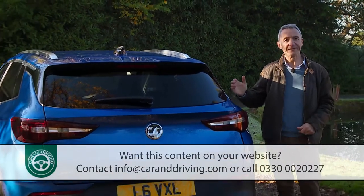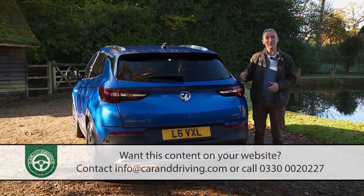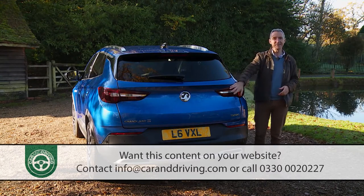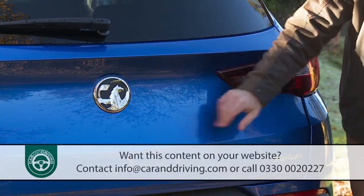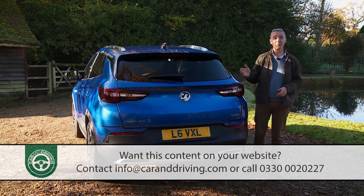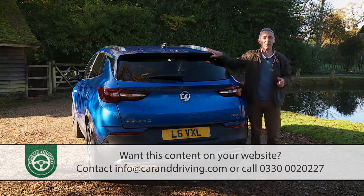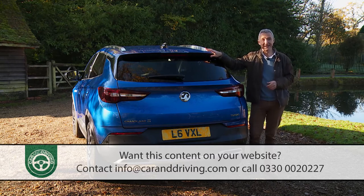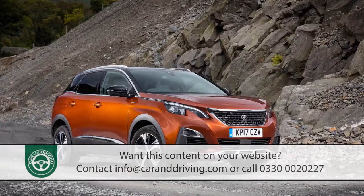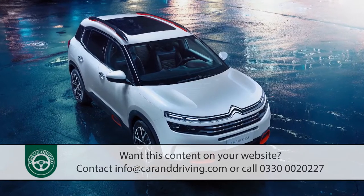At the rear, SUV design cues continue but cloud the reality that the Grandland X doesn't actually sit much further off the ground than a typical family hatch. The high-mounted split rear LED lamps feature Vauxhall's double-wing graphic and smear round into the C-pillars. Avoid entry-level trim and there's a silver skid plate for the required rugged demeanour. Underpinning it all is the light, stiff EMP2 PSA Group platform — shared not only with the Peugeot 3008 but also with sister brand Citroën's C5 Aircross.